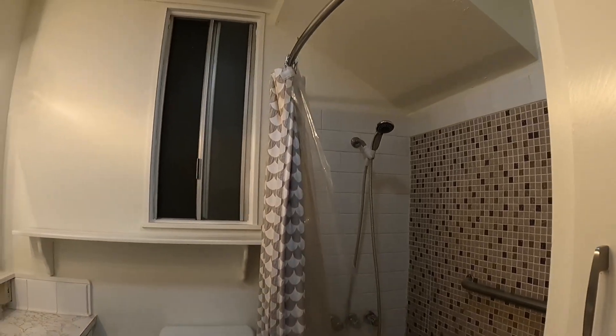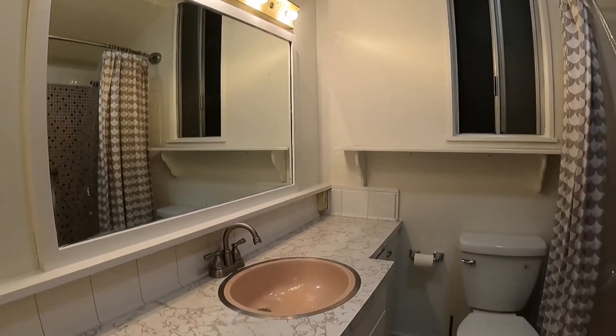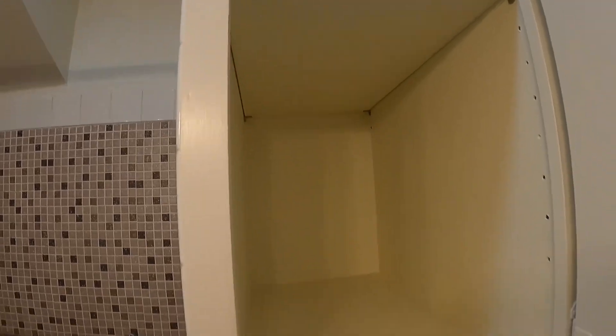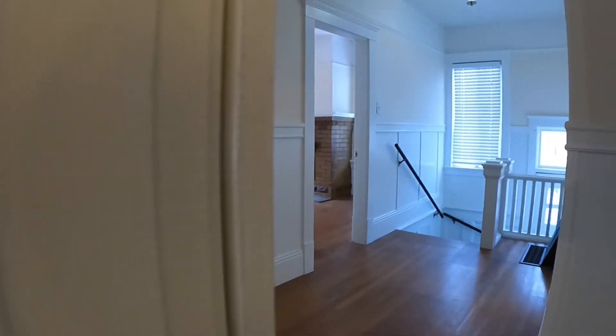You have a tub and shower combination, nice big mirror, toilet, and sink with a large counter. Here is some additional shelving as well, so a lot of storage space here.